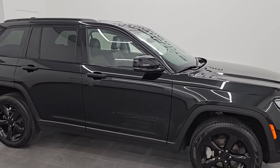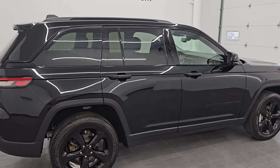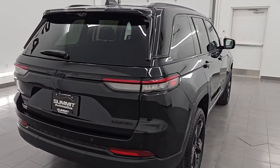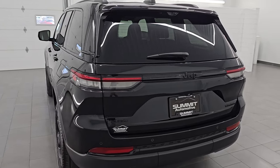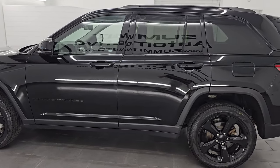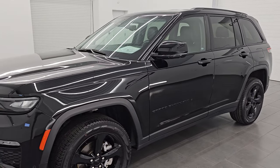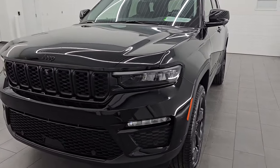Hey, this is Brett. Hope everybody's having a great day out there today. I am excited to go over this ultra clean 2022 Jeep Grand Cherokee Limited. This one has the Luxury Tech Group 2 along with the Black Appearance Package. It is stack number 14832Z. I am here at Summit Automotive in Fond du Lac, Wisconsin, your new and used Jeep and Jeep Grand Cherokee headquarters — one of the largest selections of new and used Jeep Grand Cherokees in Wisconsin.